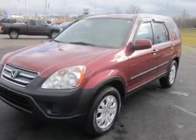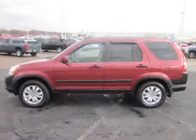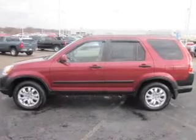Premium wheels give a more luxurious look. The anti-lock braking system will help deliver you safely to your destination. Let the sun shine in with a sunroof.